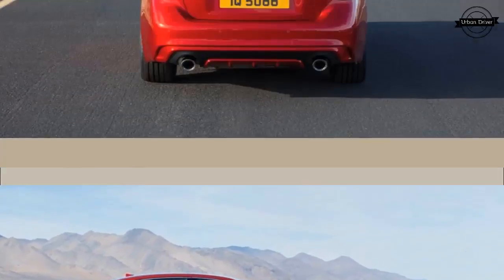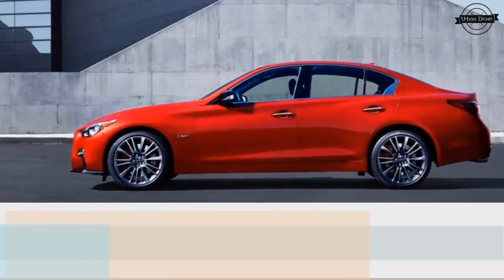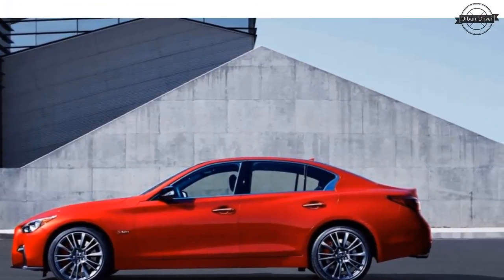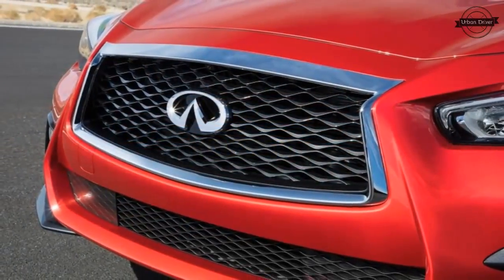For 2018, the Q50 is getting its first visual updates inside and out. The Q50's front end is only slightly different than before, with new lower air intakes, a more three-dimensional look for the grille, and a reshaped bumper.